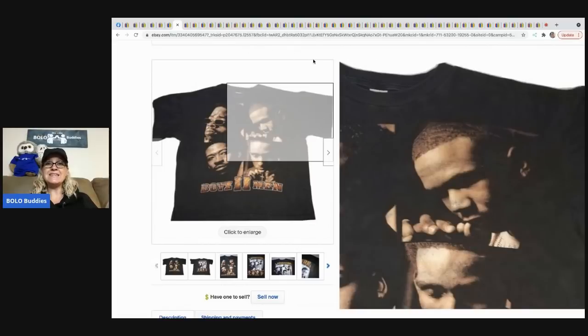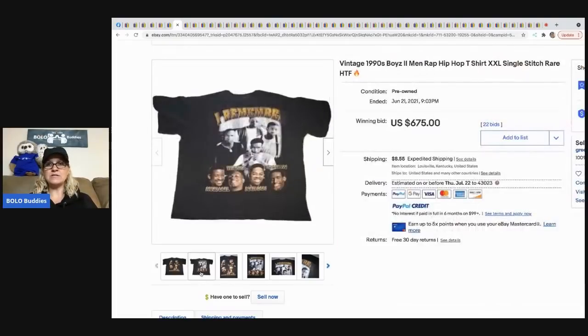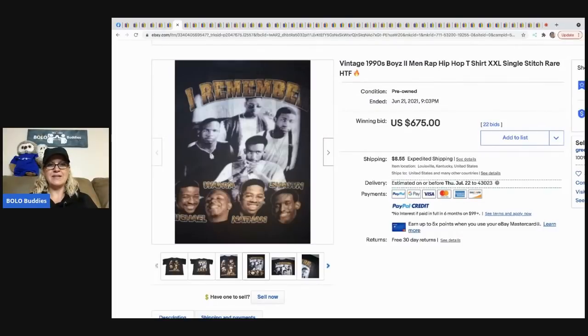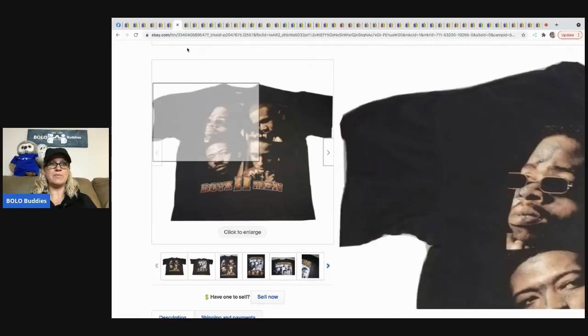This vintage 1990s Boyz II Men wrapped T-shirt went for $675. Vintage concert tees are most definitely a BOLO — single stitch, it's a rare shirt and it went for $675 plus shipping.